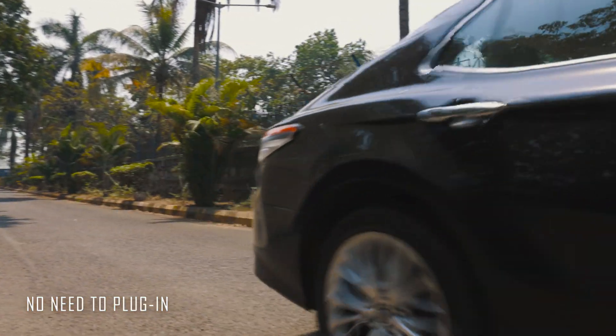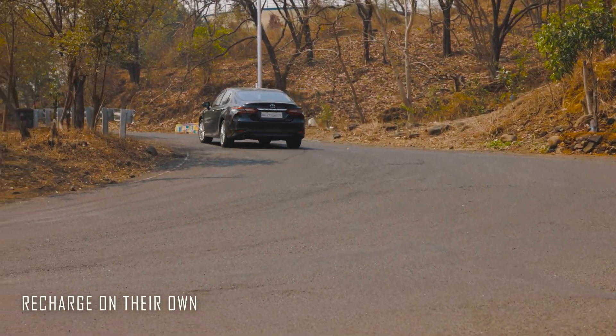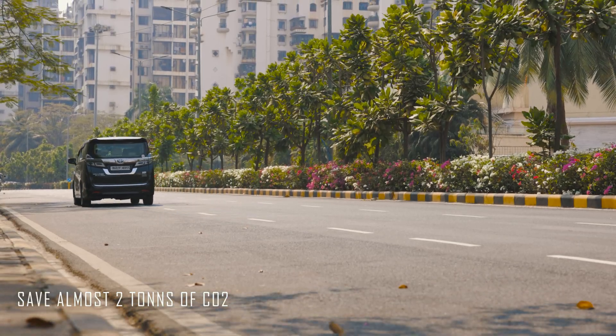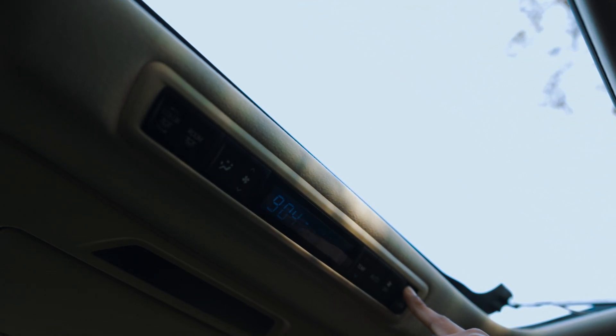No need to plug in and wait for eternity — they recharge on their own. Hybrids like the Camry and the Vellfire help save almost 2 tons of carbon dioxide annually. So when you look through the sunroof, you can thank them for playing a part in keeping a clear, blue sky.